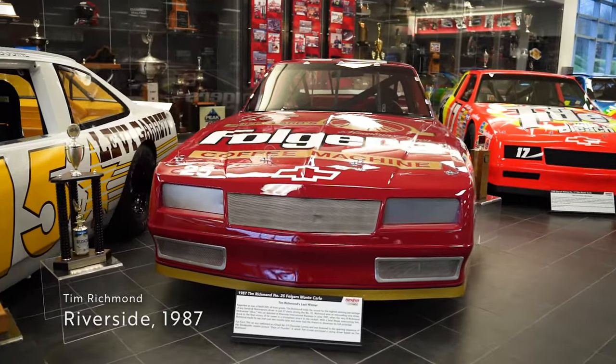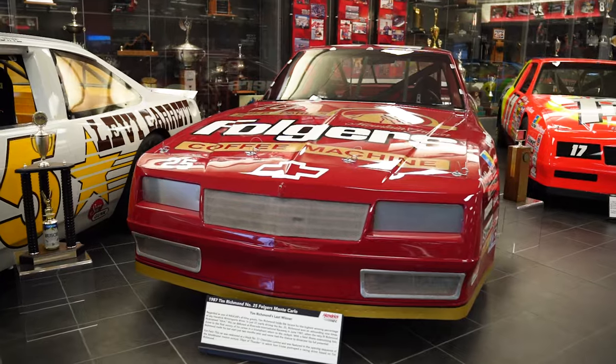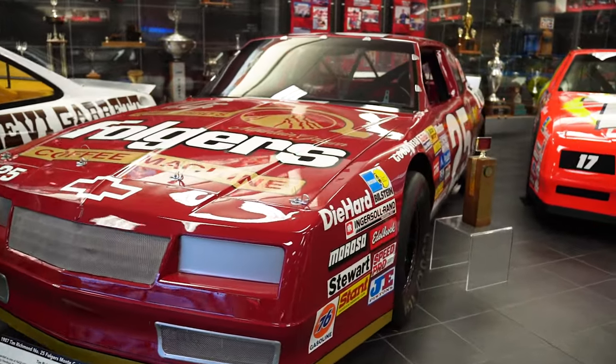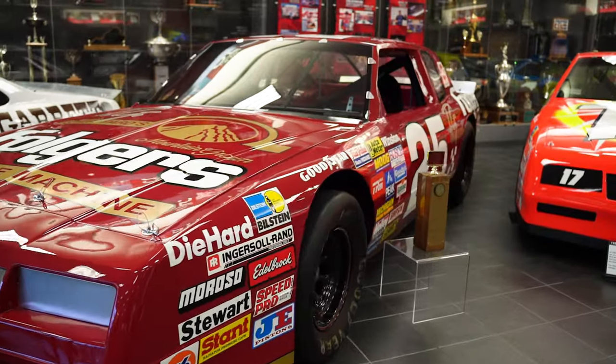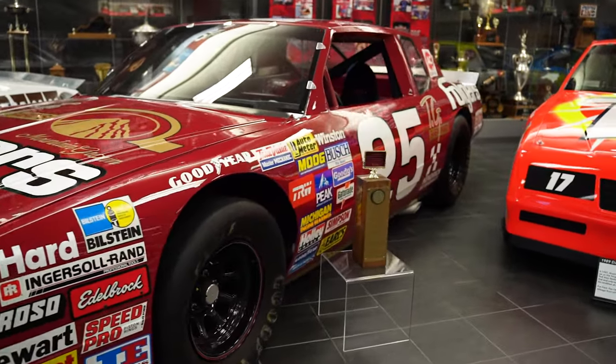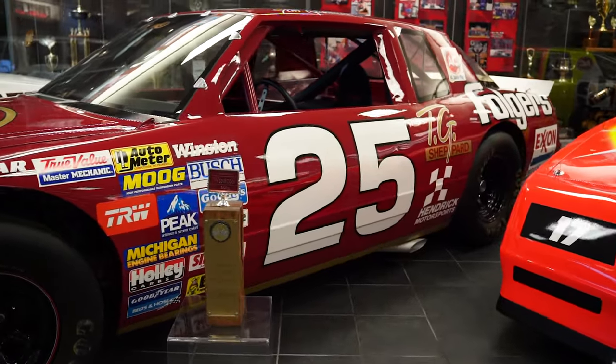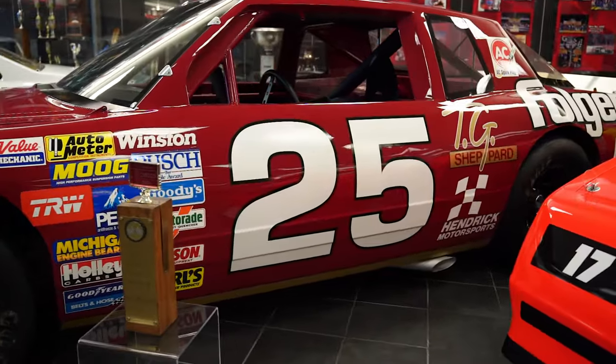The first of these cars is Tim Richmond's number 25 entry from Riverside Raceway in 1987. In an era with much fewer tracks turning left and right, Richmond was the first real road course ace for the team, as three of his nine Cup Series victories came on this kind of track. The car would also serve as the final race-winning vehicle that Richmond would drive in his Cup Series career.